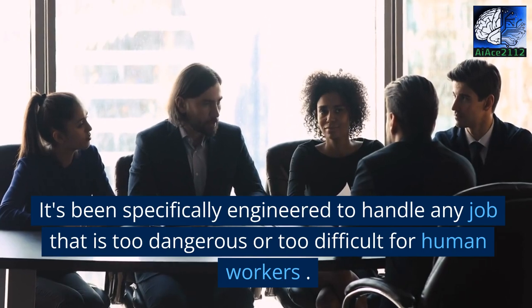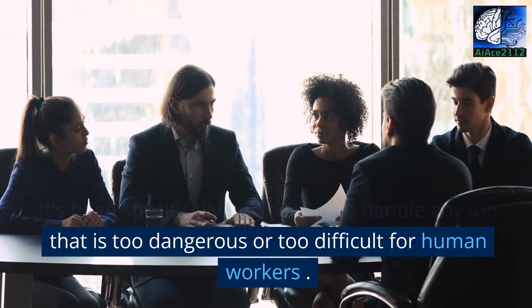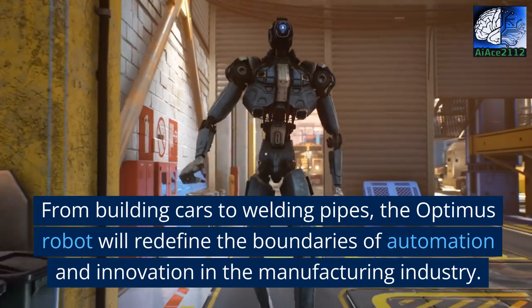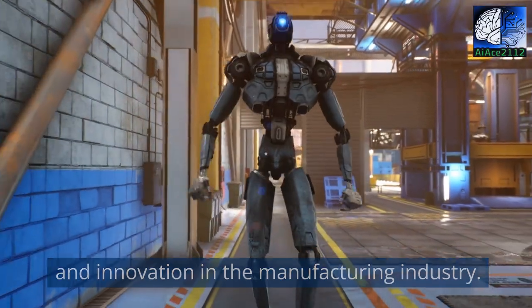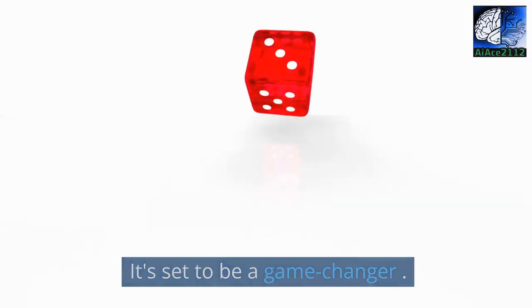It's been specifically engineered to handle any job that is too dangerous or too difficult for human workers. From building cars to welding pipes, the Optimus robot will redefine the boundaries of automation and innovation in the manufacturing industry. It's said to be a game changer.